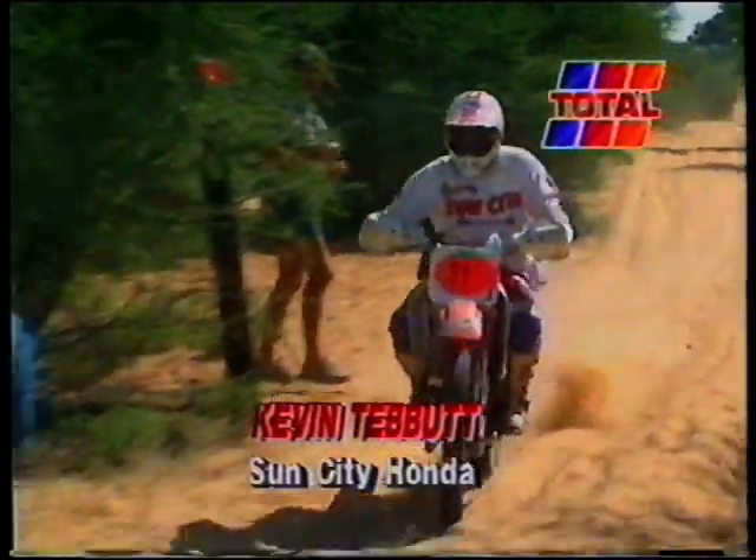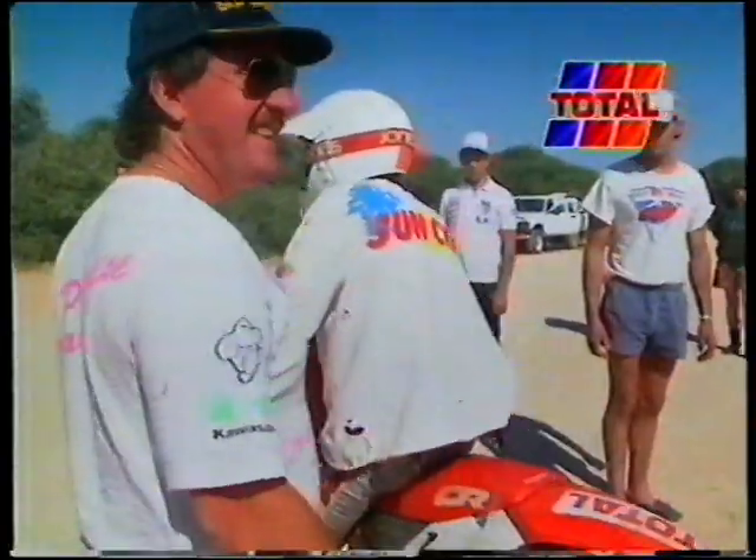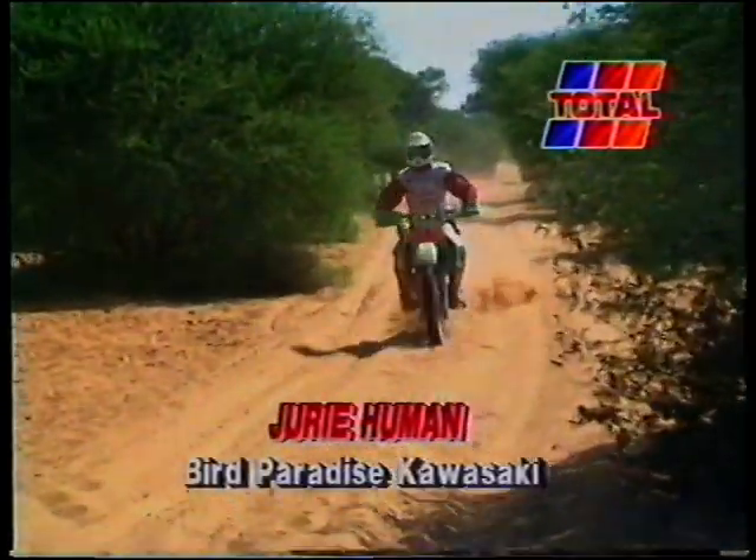A consistent ride had moved Kevin Tebbit into second place on the Sun City Honda, with an anxious Yuri Himen Senior waiting for Yuri Junior, who was still going strong — only to retire later with engine trouble.